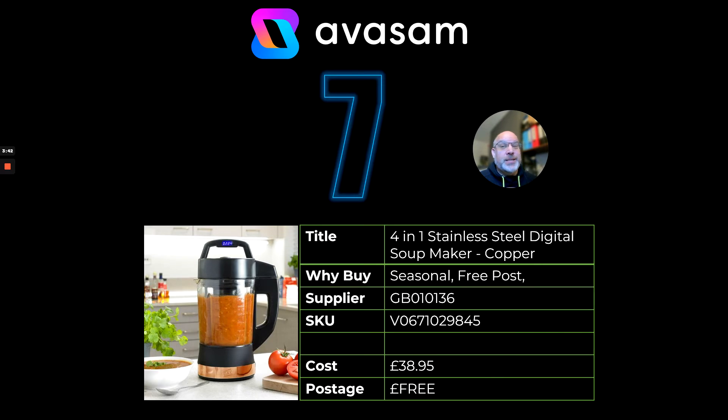At number seven, it's seasonal and these things do sell at this time of year. Once everyone's had their fill of air fryers, I think soup makers will be the next thing people focus on. Supplier 136, £38.95, free postage.